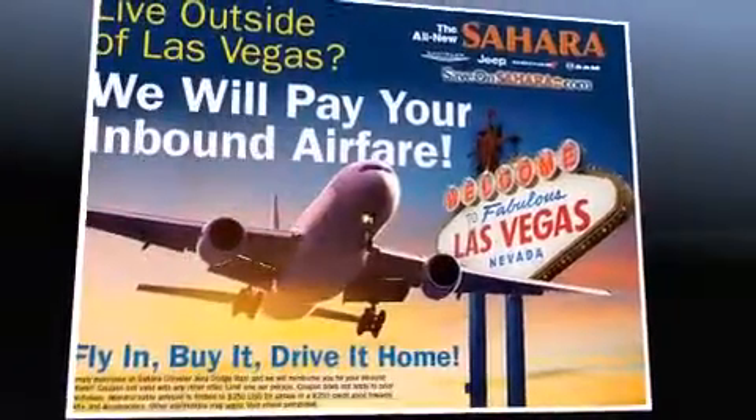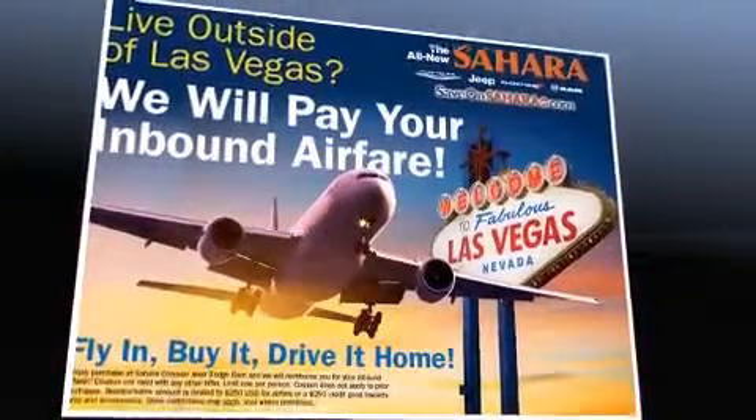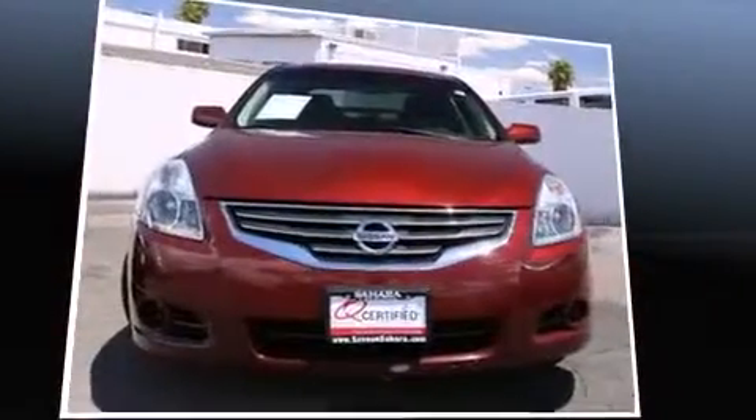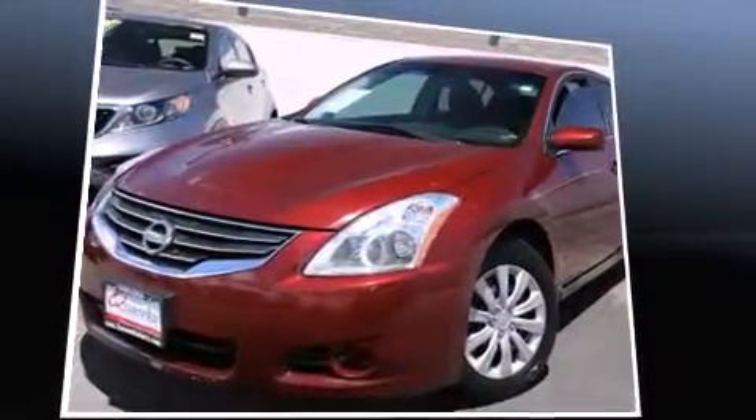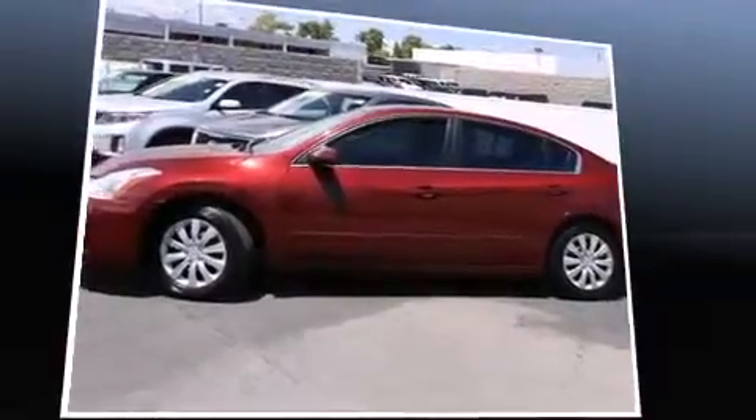Familiarize yourself with a 2012 Nissan Altima. This four-door, five-passenger sedan has just over 80,000 miles. Smooth gear shifts are achieved thanks to the efficient four-cylinder engine, providing a spirited yet composed ride.